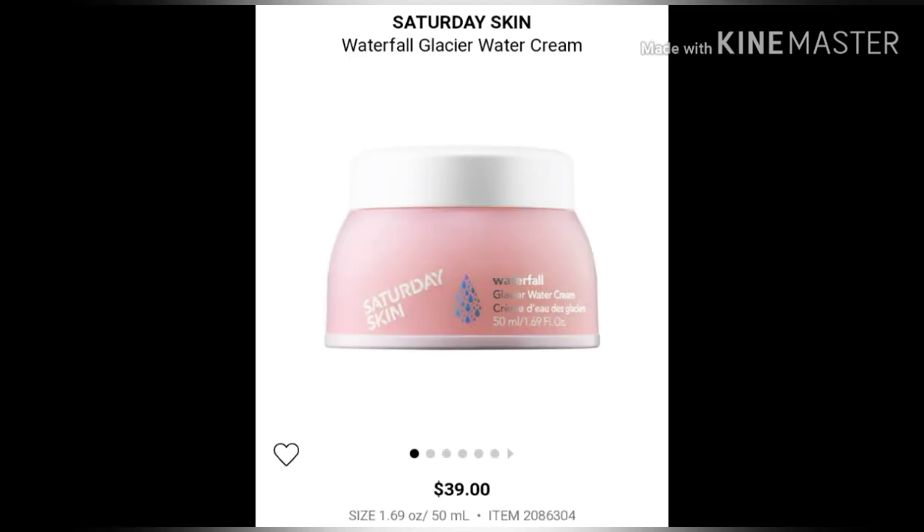It is for normal, oily, combination, dry, and sensitive skin. It's an anti-aging glacier water cream that delivers mineral-rich moisture while protecting skin from free radicals. A fusion of ferments, amino acids, and plant extracts help calm skin while boosting vitality and suppleness. Solutions for dryness, dullness, and uneven texture and pores. It is formulated without parabens, sulfates, and phthalates.